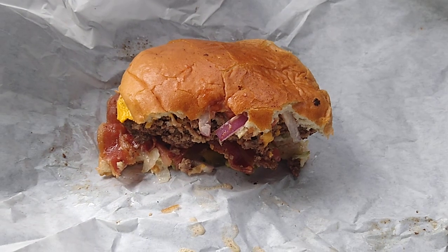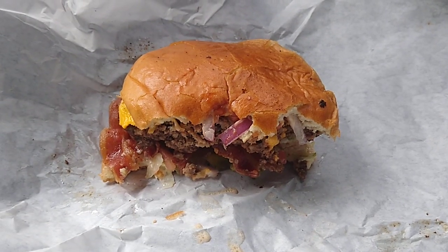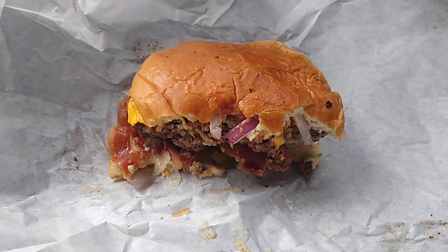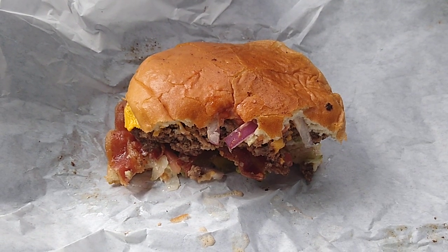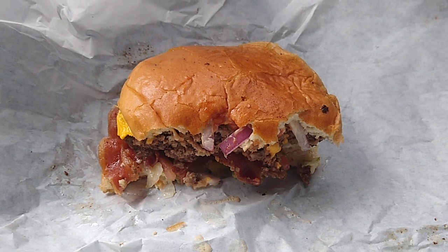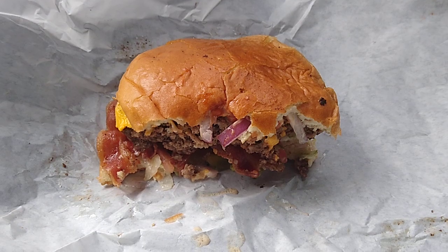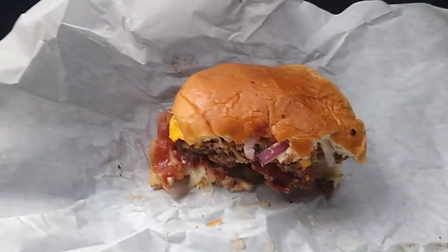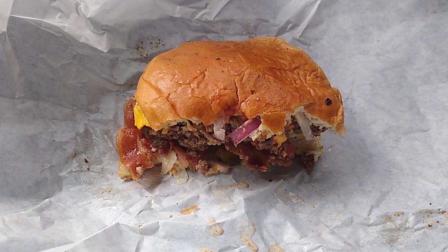I would definitely come out here — this is a destination burger spot. A couple quick tips, though: they're tight on parking, and it's probably a good idea to call your burger in about 10 minutes before you get here. I didn't do that so I had to wait, and you've got to play musical cars because they don't have much parking. I drove around a corner to park and eat. Excellent burgers, excellent onion rings — two thumbs up. It's delicious.